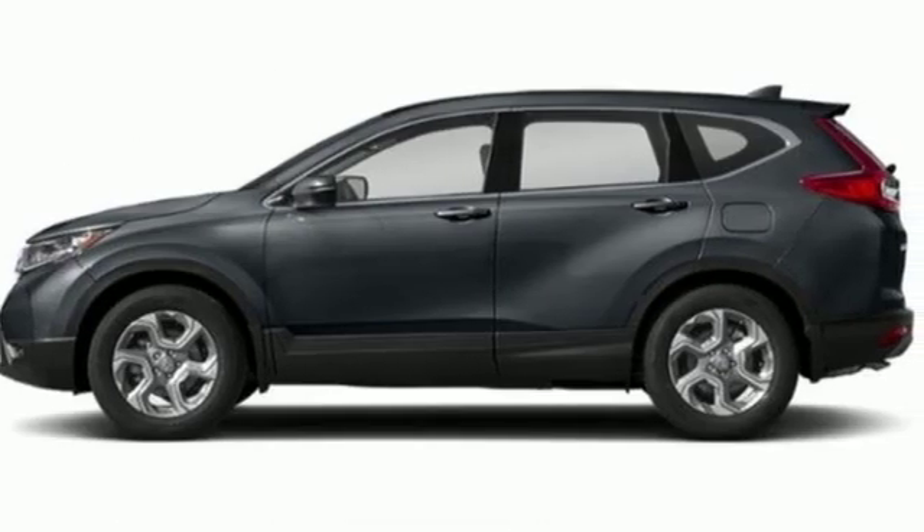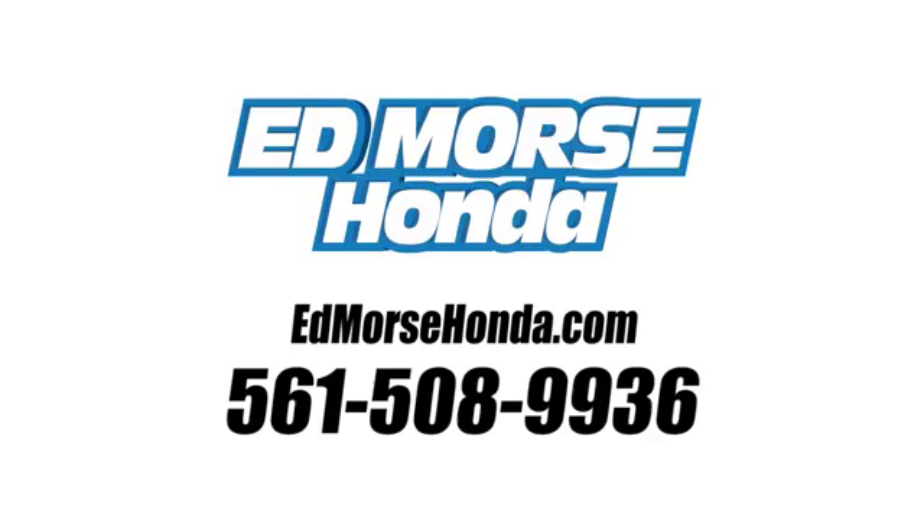Every Honda's designed with the driver in mind. Stop in for a test drive and make it yours today. Call us today at 561-508-9936. For value and for service, it's Ed Moore's.